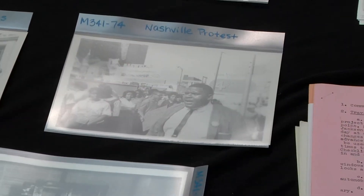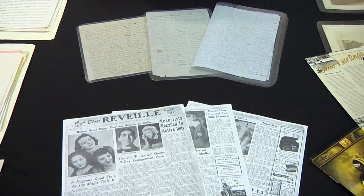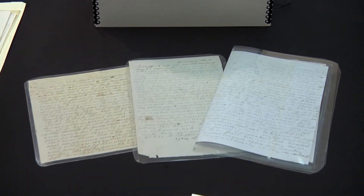One thing you'll notice about Historical Manuscripts and University Archives is that we use acid-free and archival materials to preserve the materials. For instance, you're going to find acid-free boxes, mylar sleeves, acid-free envelopes, and photocopies, which will all help prolong the life of the materials.